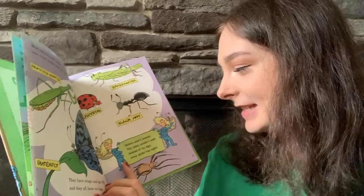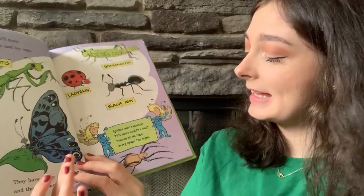Spiders aren't insects. This news couldn't wait. Instead of six legs, each spider has eight.